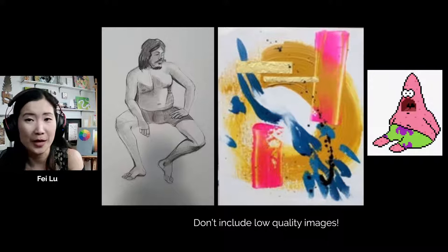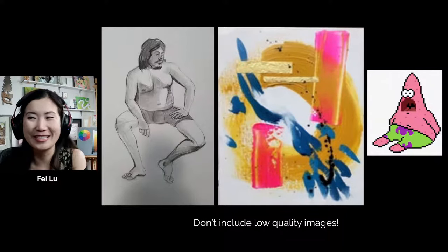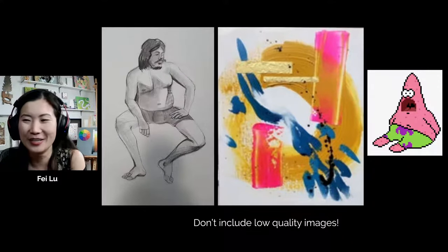I included Patrick the Starfish here as a reminder — the only time you should include pixelated images is if you're doing pixel art.